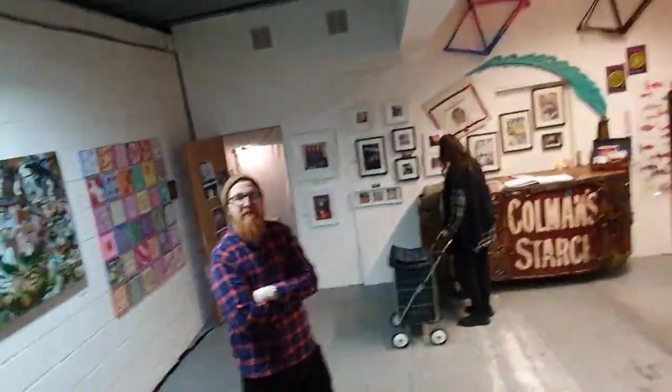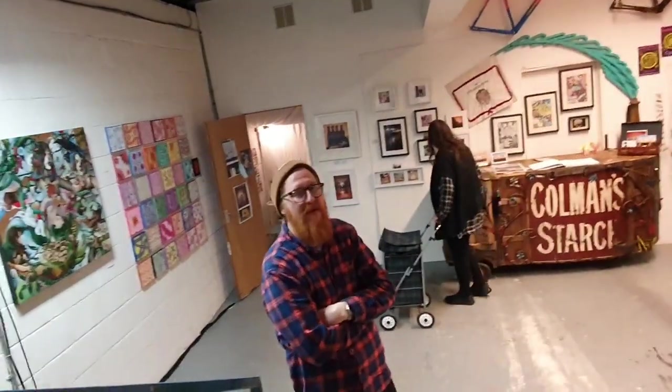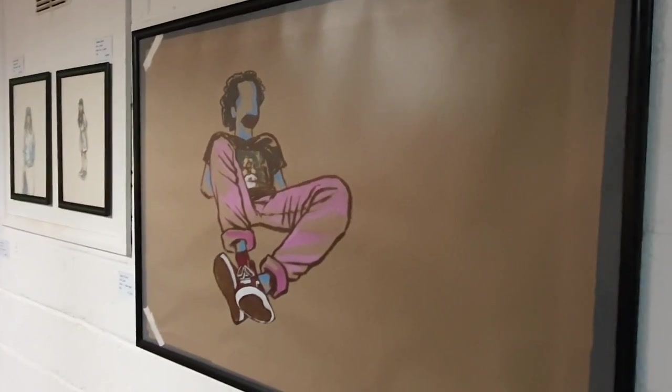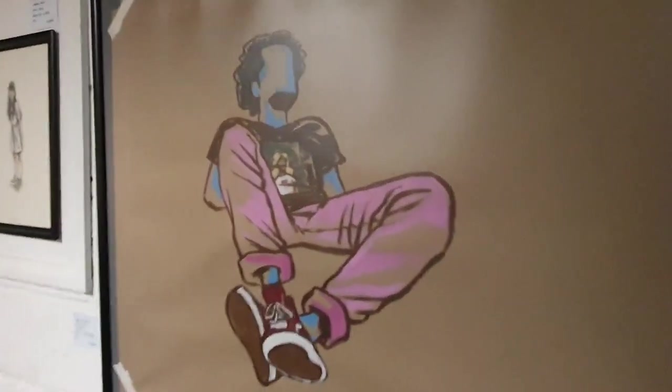How long have you been here? We've been set up here since last Friday. So yeah, let's go have a quick look round.